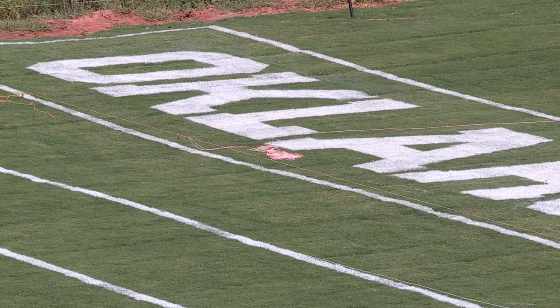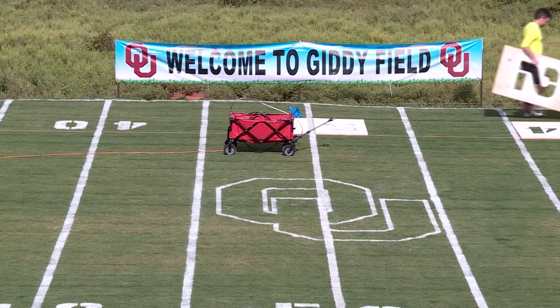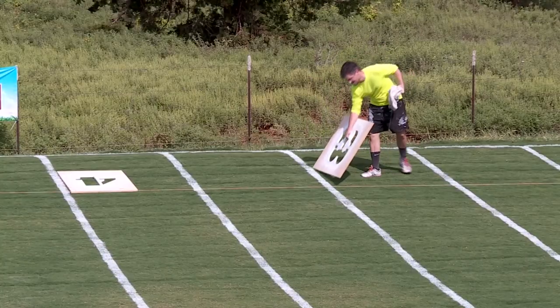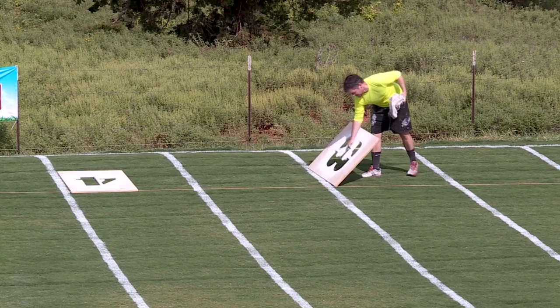Owen Pickard says it's taken months to get the field ready for opening night — and just as long to get clearance from his wife to build it in the first place. He had to beg to do something this ridiculous. It took her a little while to say yes, and the budget changed a few different times — it kept going up.